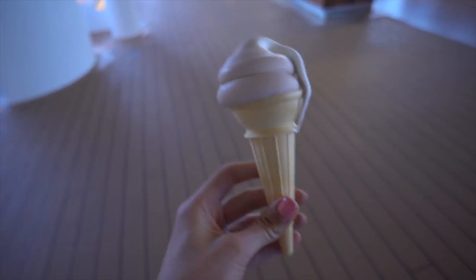Look at that beauty — never go wrong with ice cream. It dripped on those rivers.